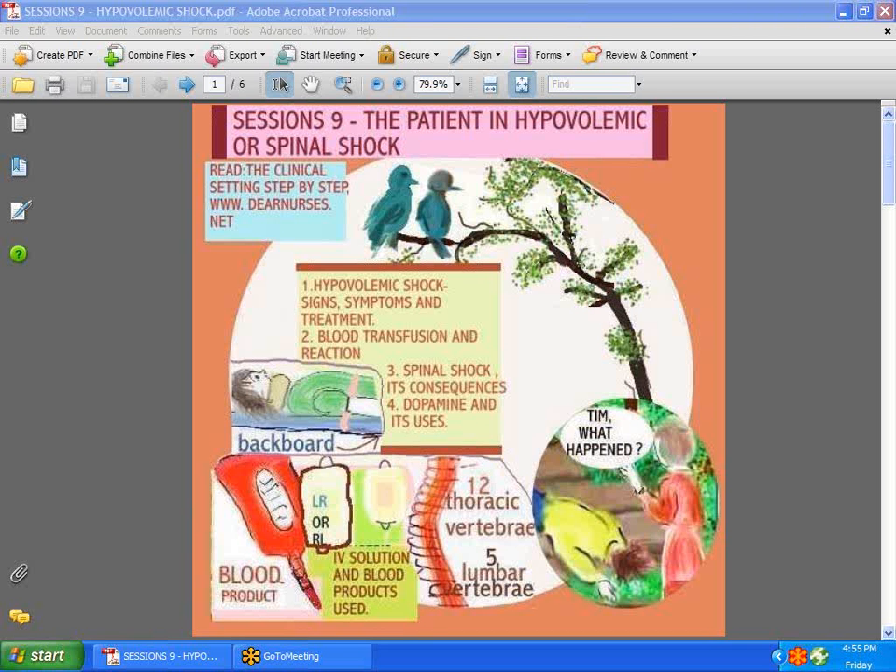If you really want in-depth information on things like blood transfusion and its reactions, I suggest you go to dearnurses.net and read the clinical settings step by step. Chapters 1, 7, and 14 should be very helpful.